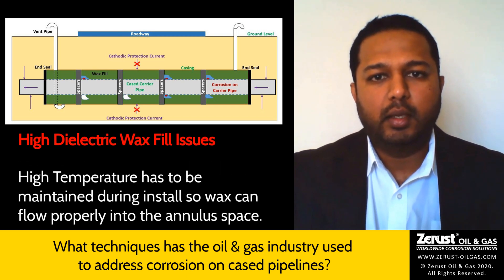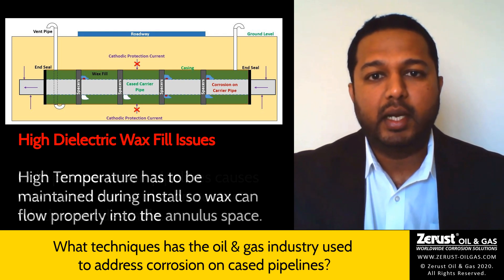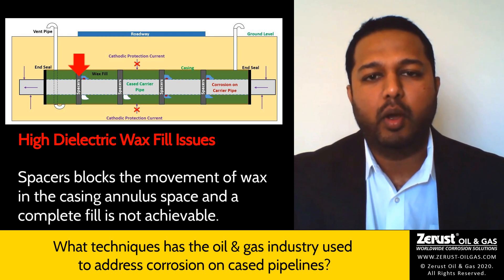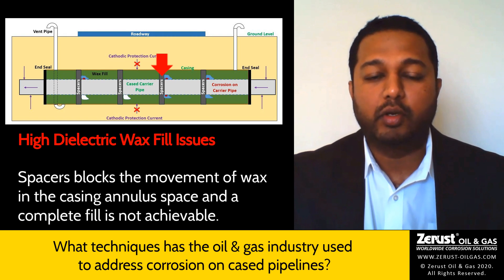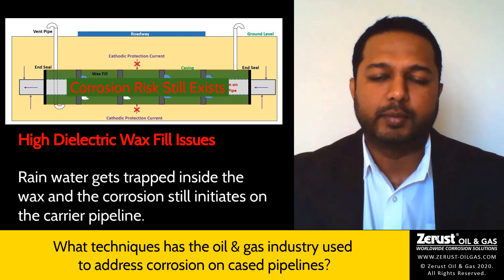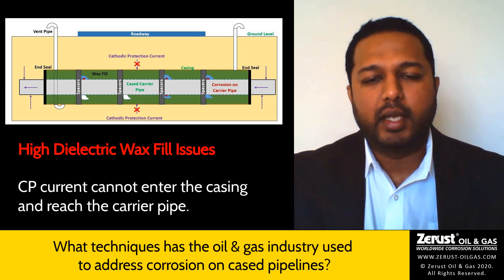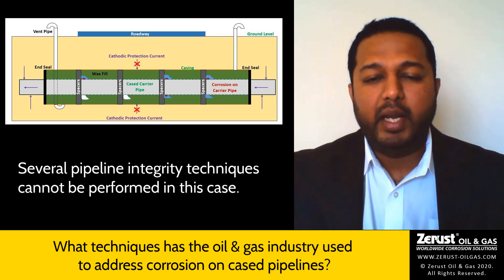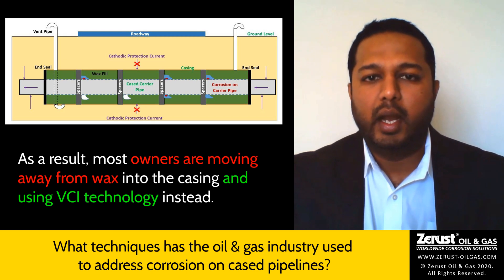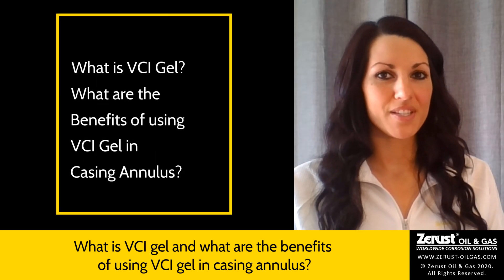Some industry-recognized issues are as follows. When the wax is installed in the casing, high temperature has to be maintained so that the wax flows properly into the casing annular space. In most cases, the product inside the pipeline is cold, and when the wax touches the pipeline, it settles right there. Also, the presence of spacers blocks the movement of wax in the casing annular space, so complete fill is not achieved. Over time, rainwater gets in and corrosion risk initiates. The other disadvantage is that cathodic protection current cannot enter the casing and reach the carrier pipe, and several pipeline integrity techniques cannot be performed. As a result, most owners are moving away from wax and have started using the new VCI technology in the casing.